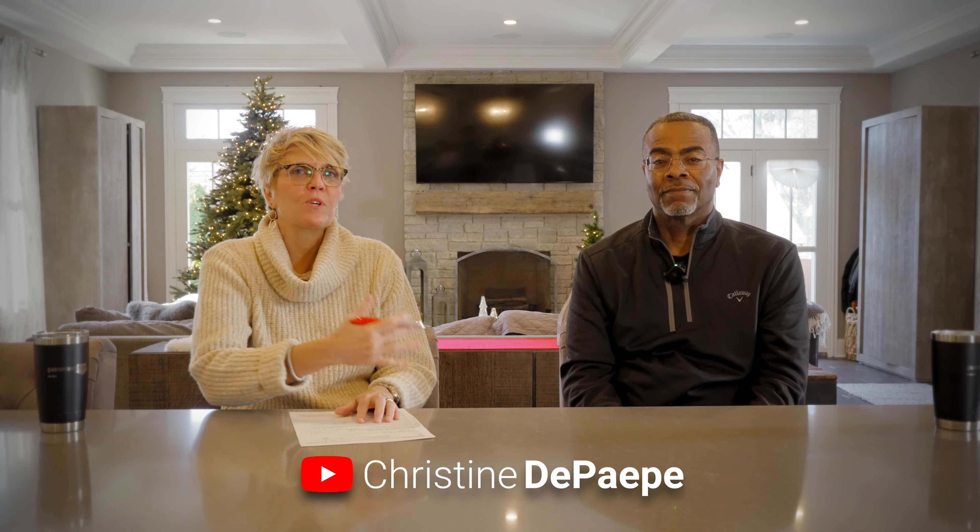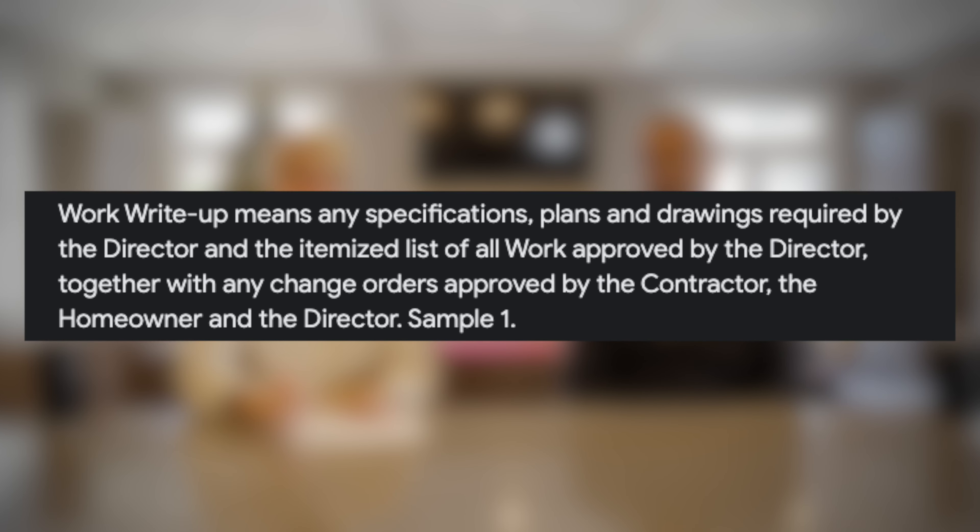Hi, this is Christine. I'm here today with Gerald Stewart, our local HUD consultant. Today I'm going to ask a little bit about the work write-up. It's called the Specification of Repair — the acronym is SOR.